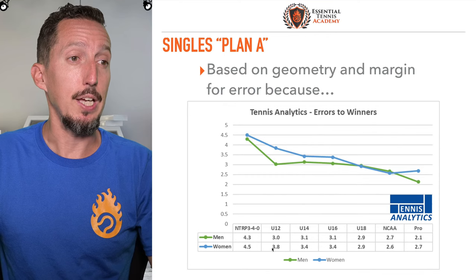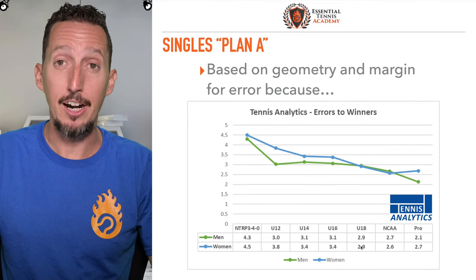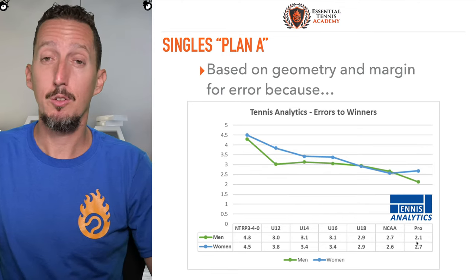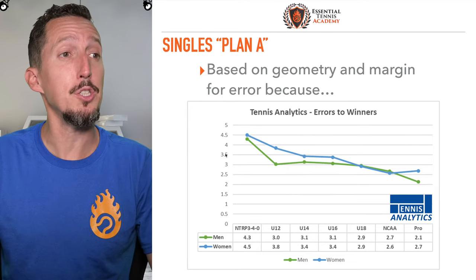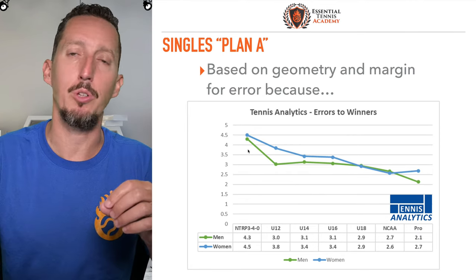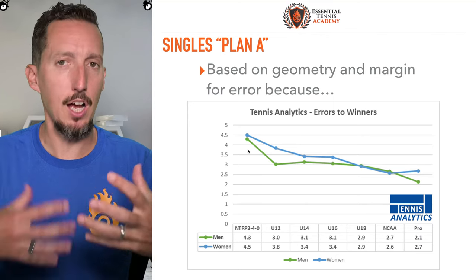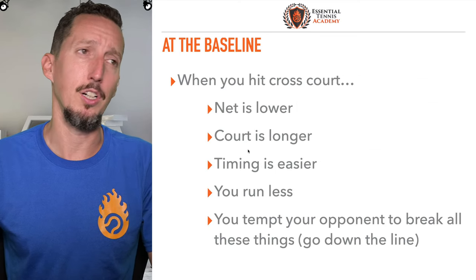If you're a national level junior, you're making between three and four errors per winner. If you're up close to college age, a little bit less than three. If you're a college player, a little bit less than that. If you're a professional tennis player, about two and a half errors for every winner. So the vast majority of points for tennis players of all levels — especially normal tennis players — we're making four to five times more mistakes than we are hitting a winning shot. For that reason, we have to be very conscious of picking patterns that minimize our chances of making a mistake. That should be the foundation of a good strategy.